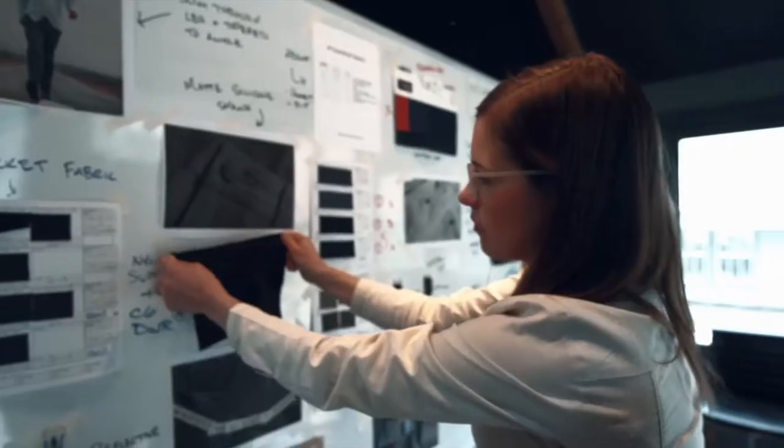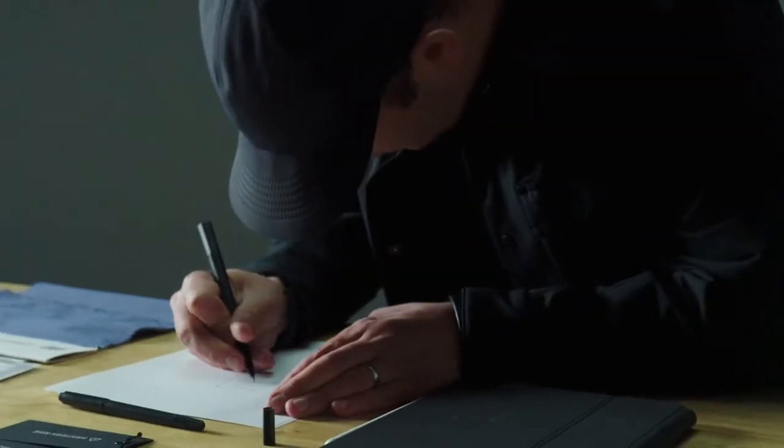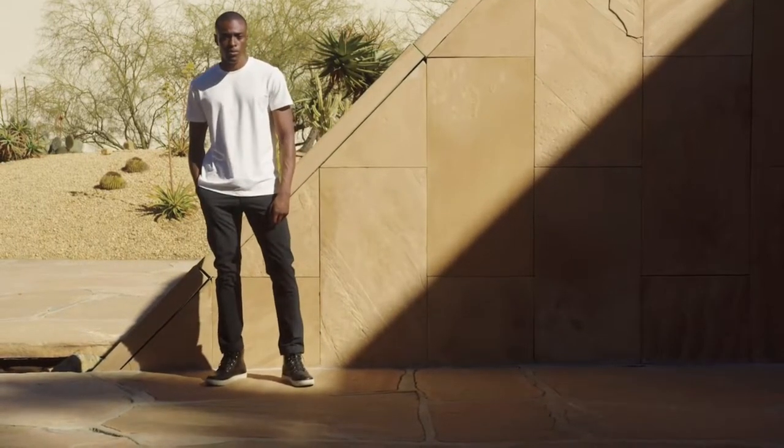For our fifth Kickstarter we've gone back to the drawing board to perfect the product that got us here. Introducing the all-new Evolution Collection: the Evolution Chino, the Evolution Pant, and the Evolution Short.